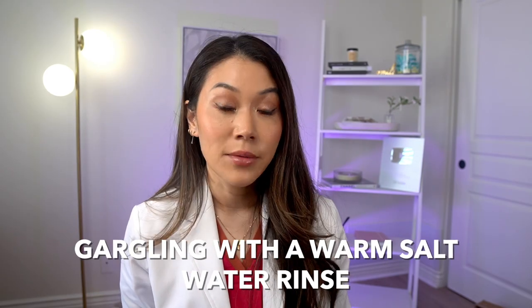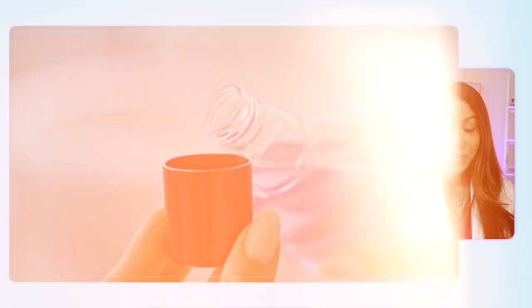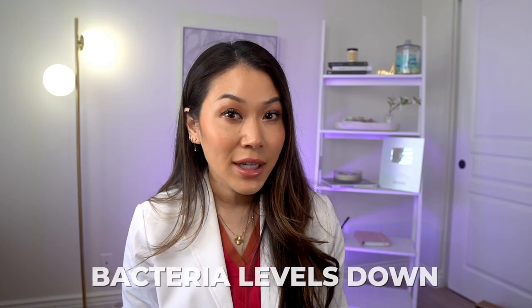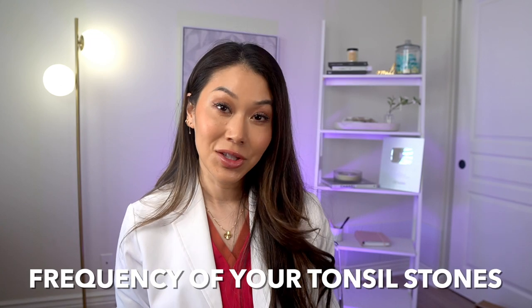Thankfully, there are some things that you can do to lower your risk of getting new tonsil stones without having to get your tonsils removed altogether, such as gargling with a warm salt water rinse. The salt water helps with inflammation and irritation, and will also help swish out any leftover food residue after meals. Or better yet, gargling with an alcohol-free antiseptic mouth rinse as a preventative measure — this will help keep overall bacteria levels down, reducing the severity and frequency of your tonsil stones.